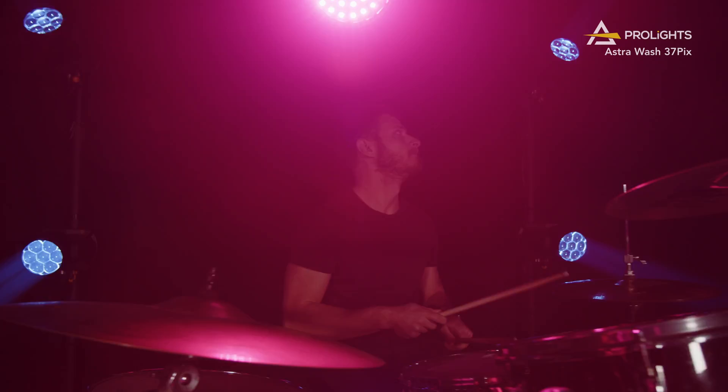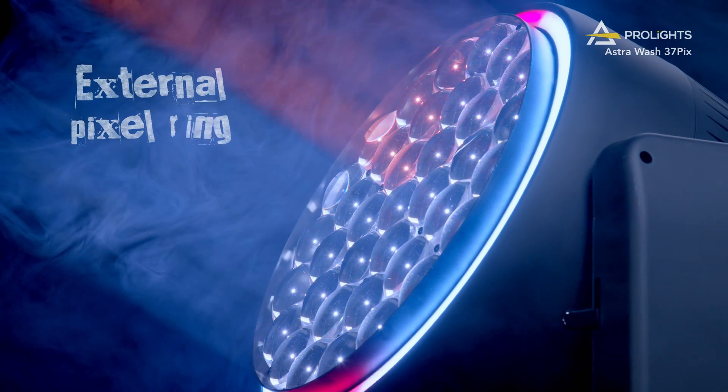Just like the Astrowash 19Pix, this larger version comes with an external pixel ring for added pixel effects.